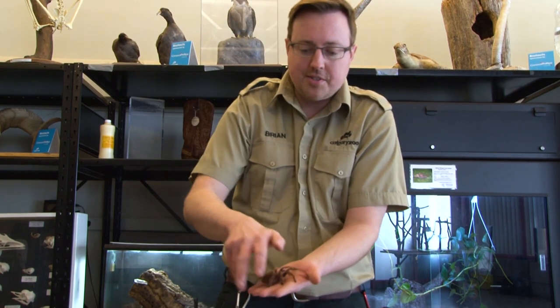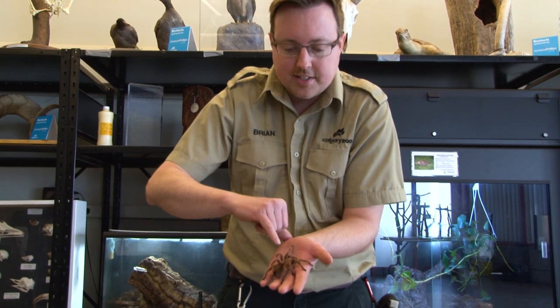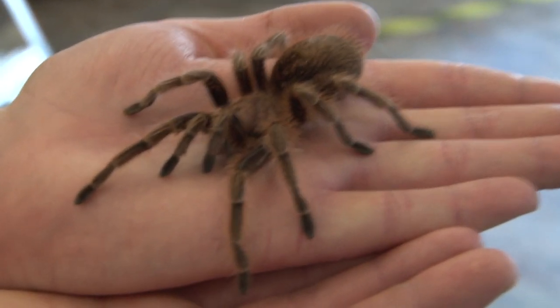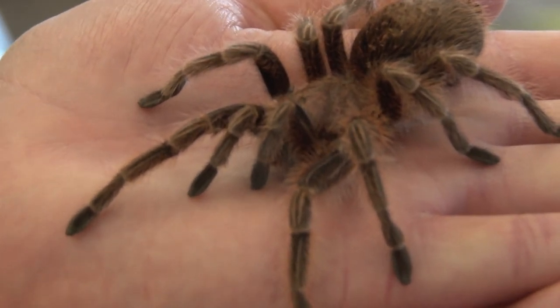The reason they're called rose tarantulas or rose-haired tarantulas is because in the middle of their back — that's called the cephalothorax — they have these usually pink-colored hairs, and that's where they get their name from.